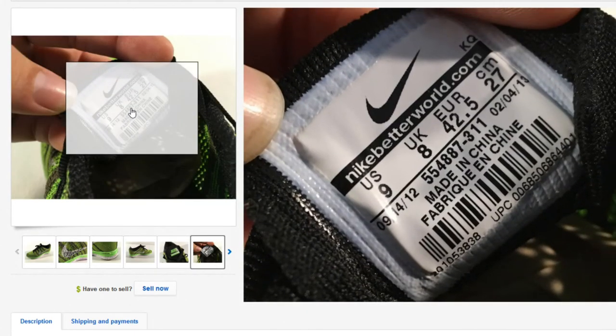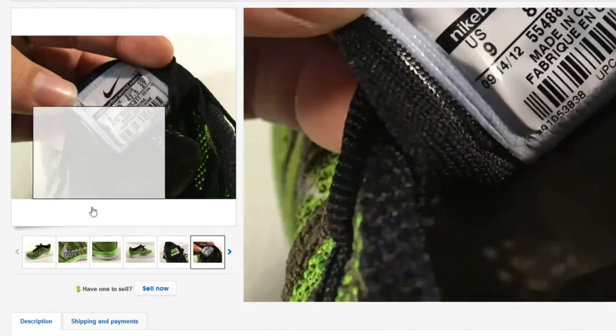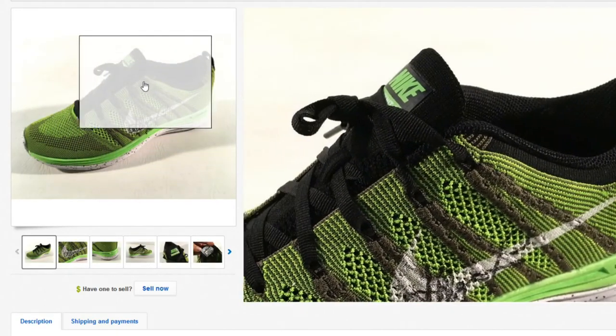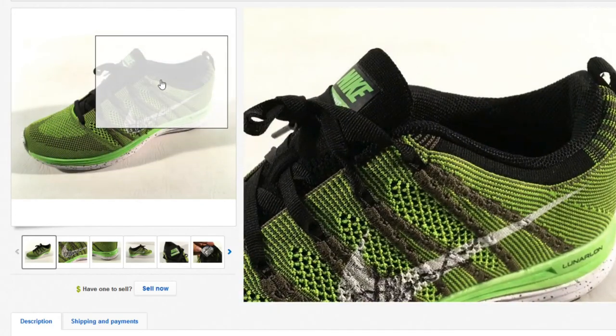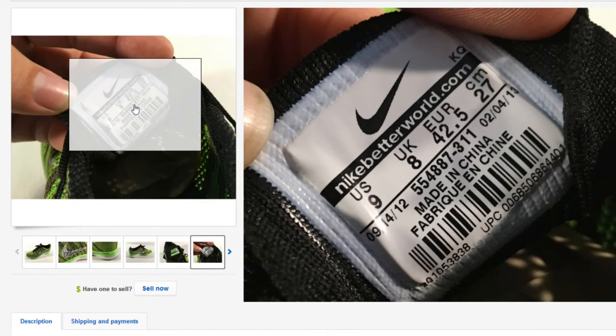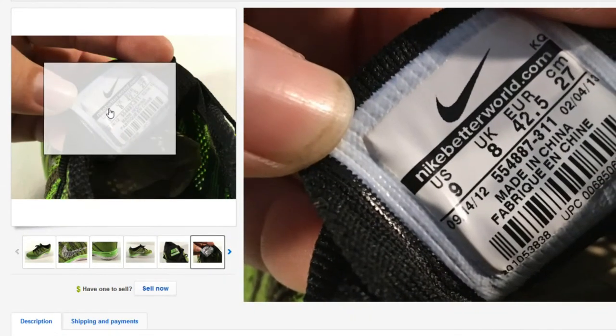I wanted to post this item to show that Nikes are very easy to look up. There's going to be a six-digit number in the middle with a dash number — that 554887 is the style code, and the dash 311 is the colorway. Shoes for Nike are very easy to look up. There are tons of fakes out there, especially for higher-end Nikes. If you type this number and the shoe comes up as something completely different, that's one red flag. Also on the left there's a date indicating what month and year these were produced. There's a lot of great information in the tags.